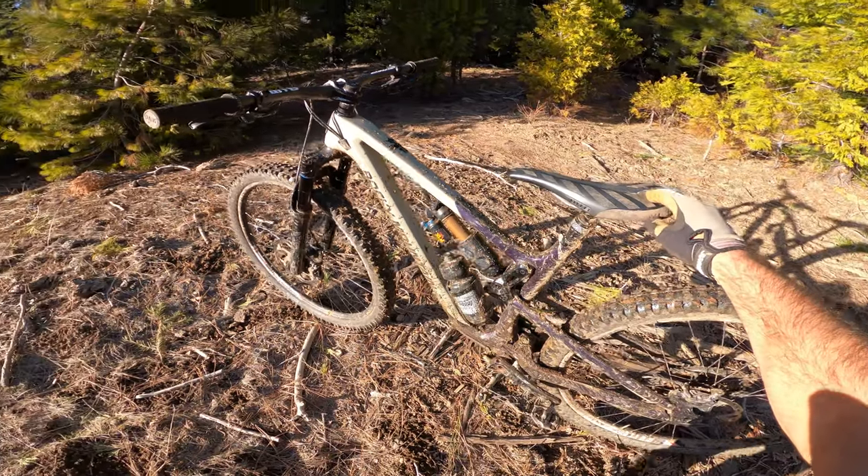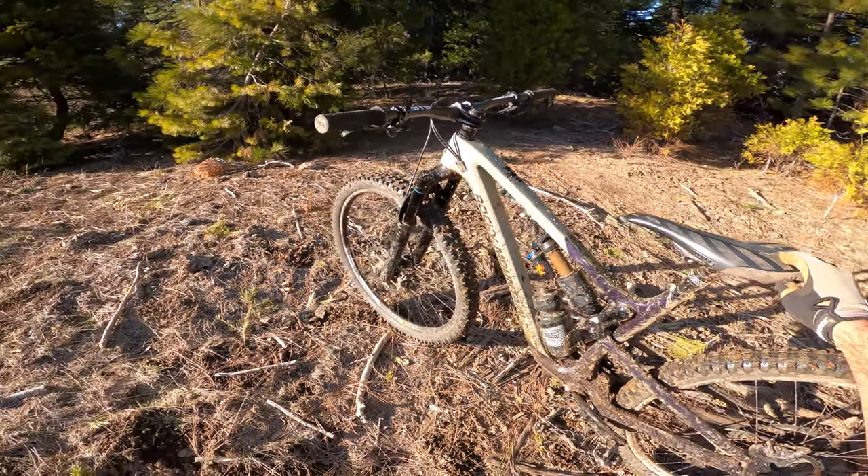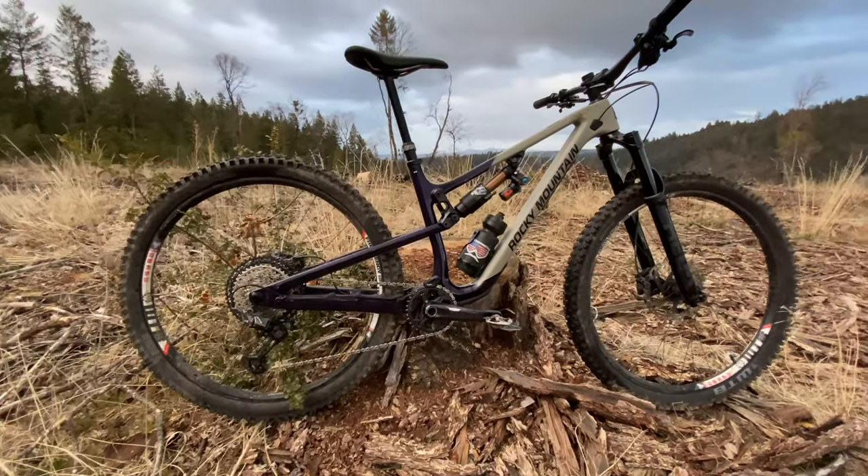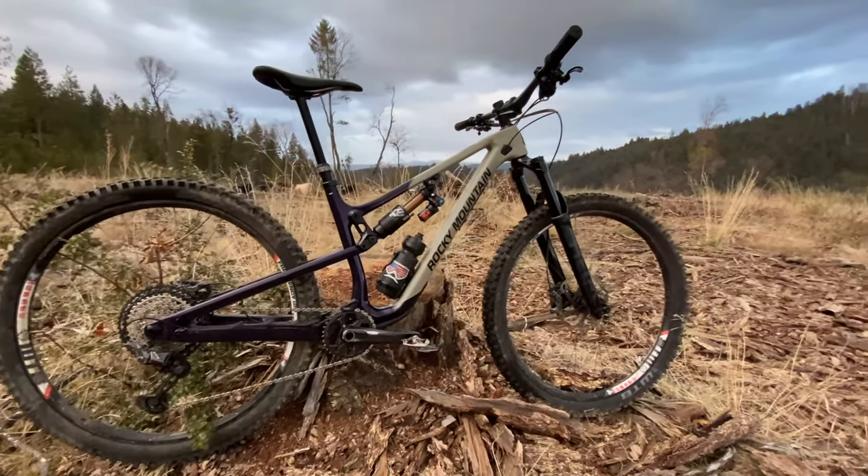To mountain bike fans, we got the new Rocky Mountain Instinct here, brand new, completely redesigned for 2021.